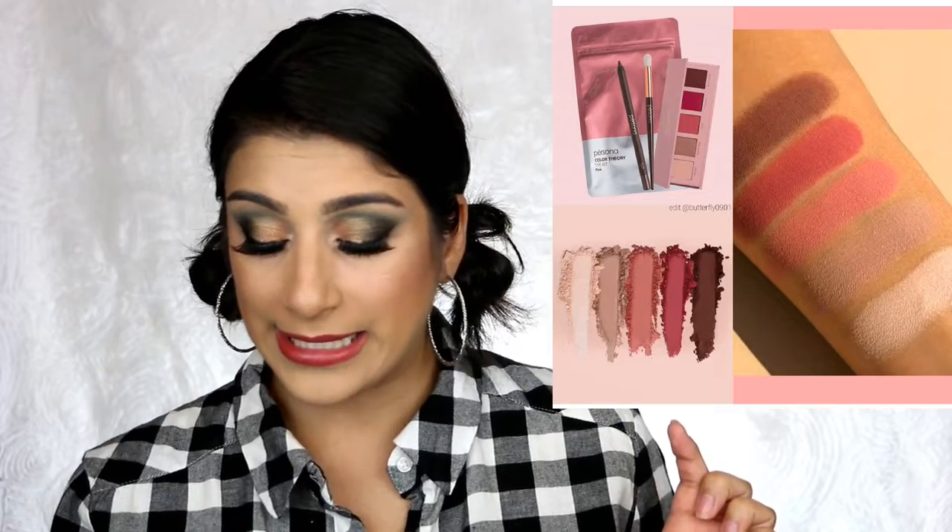Miss Persona Cosmetics is coming out with Color Theory kits — one in copper and one in pink. These will include a five-shadow palette, a full-size multi-use brush, and a full-size 24-hour waterproof eyeliner, one in brown and one in plum. These are actually not a bad idea because you're trying her eyeshadows without needing a big palette, you're trying out her new brush, and trying out an eyeliner — all new to her brand. It comes in a cute little bag and is available October 2nd for $38 each.